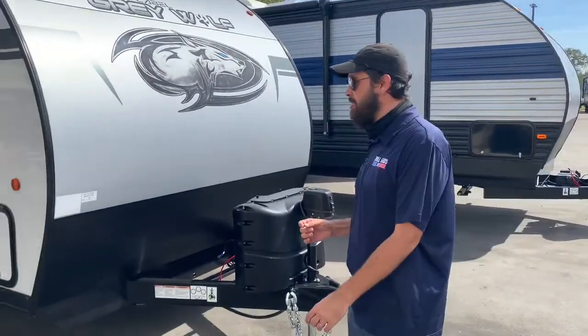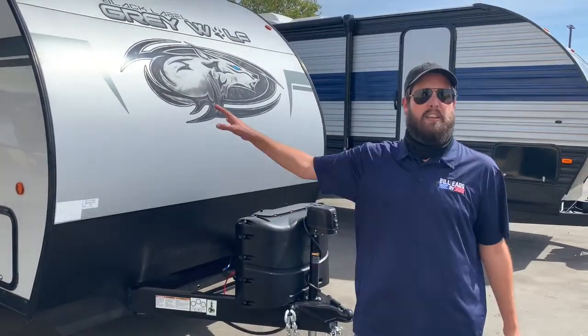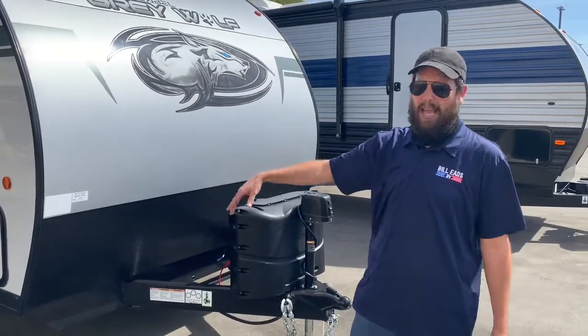And this one is a treat. This is one unit we can barely keep in stock — a 27RR. I cannot wait to show you the features on the inside, the drop-down deck on the back, but let's get started up front.